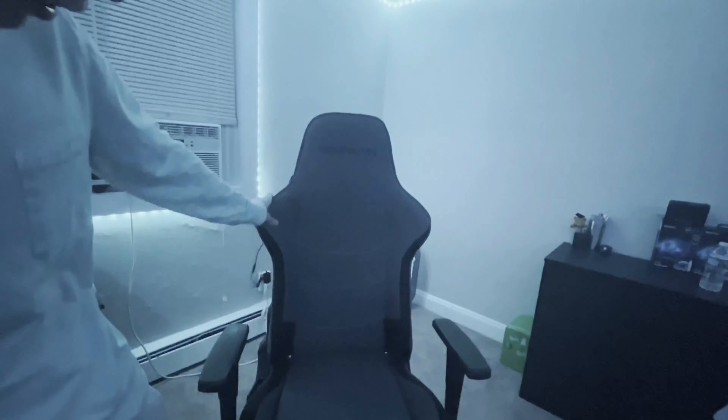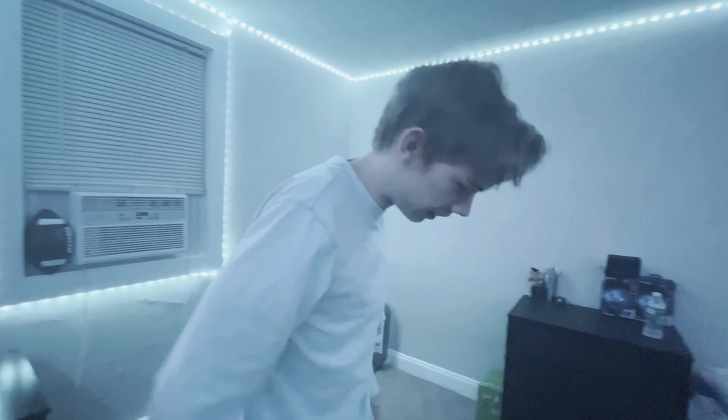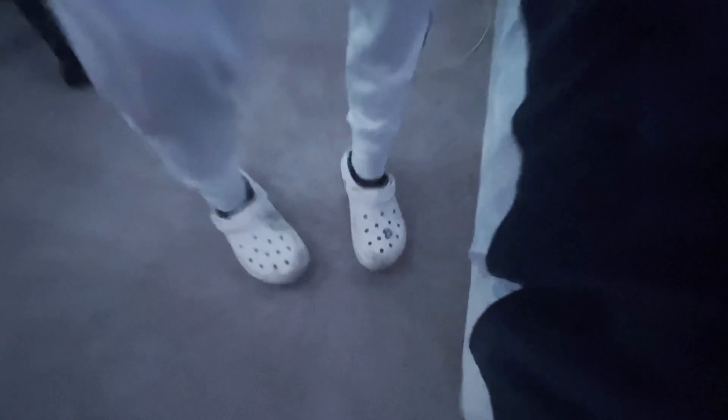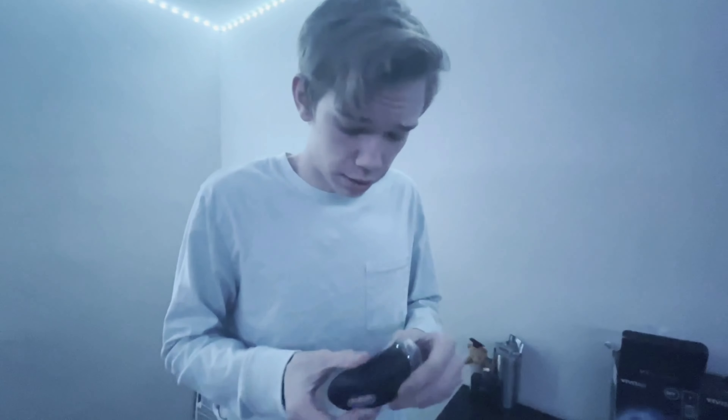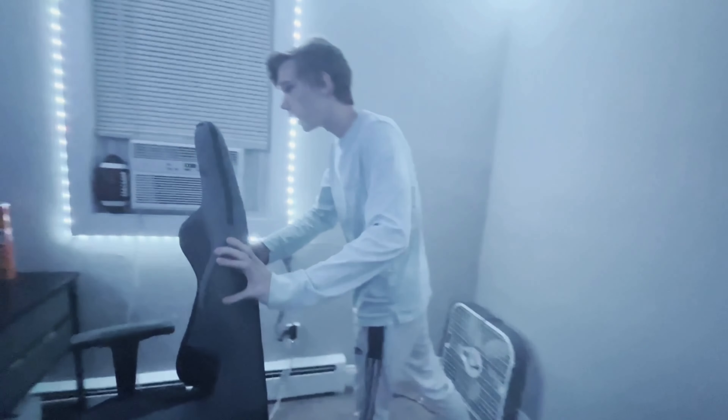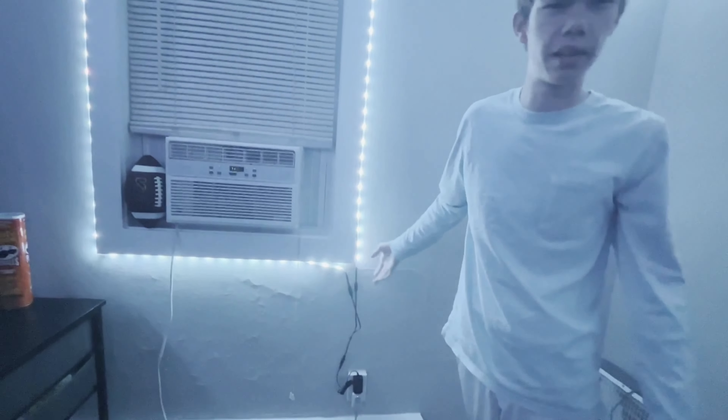We've got my chair, which is a Respawn chair — pretty good, I think it was around $180. We've got my trusty dirty Crocs that I wear outside with a mushroom on them. We've got my dresser, and this thing that's meant for shaving my beard but doesn't work very well. And then I've got these cloud lights I'm going to be putting up, plus my LED lights — two strips, about 50 feet each, that go all the way around the room.